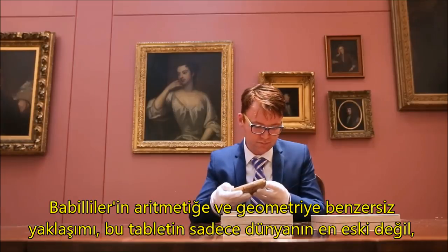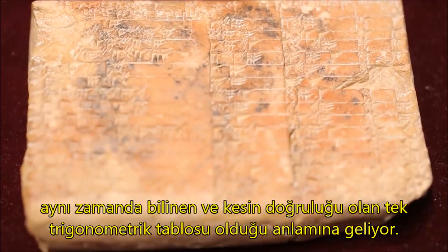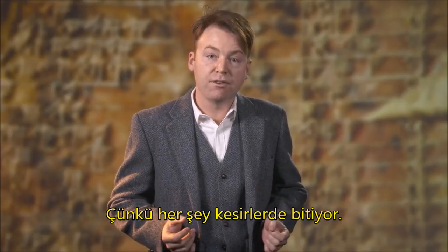The Babylonians' unique approach to arithmetic and geometry means that this is not only the world's oldest trigonometric table, it is also the only completely accurate trigonometric table on record. Why? It all comes down to fractions.